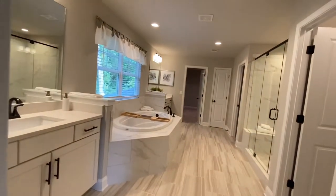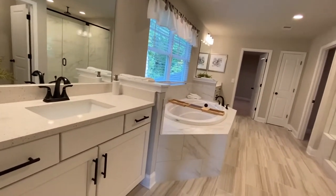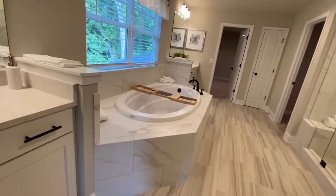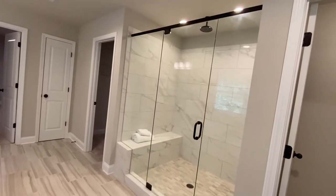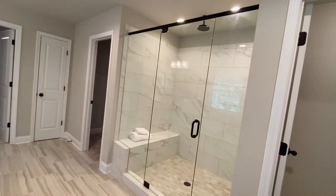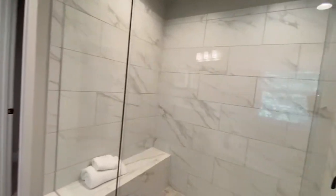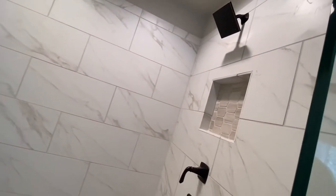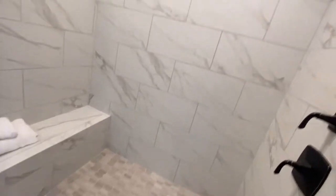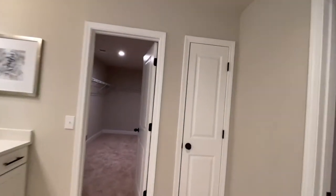I did not get a chance to see the bathroom earlier — this is stunning. Two vanity sinks, and look at the size of this soaking tub. But that's not it — moment of silence — love, love, love the frameless glass shower with just that one strip at the top, two shower heads, beautiful tile at the base, and the extended ceiling tile. This is really nice.